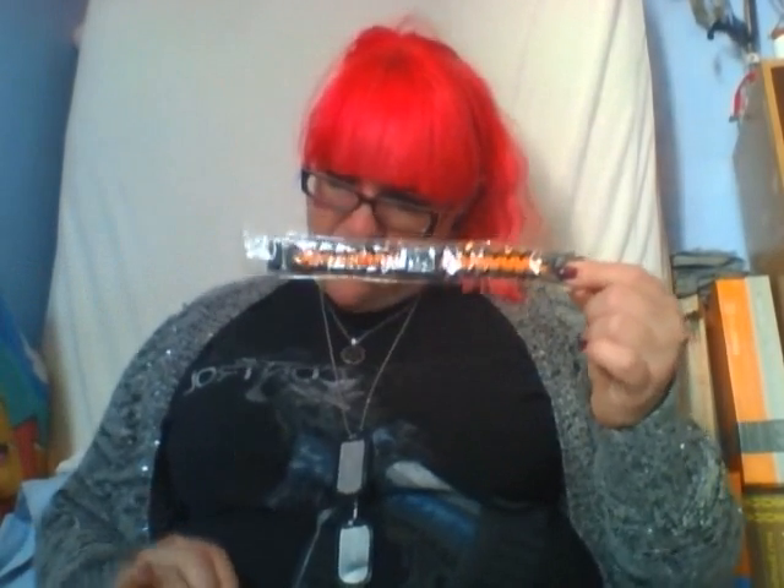A loot crate power cord bracelet. So that's pretty rad. This is actually a functional power cord, which is pretty cool. I have a power cord loom — I actually make power cord bracelets, so cool.